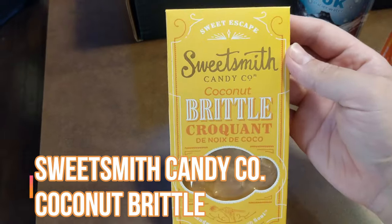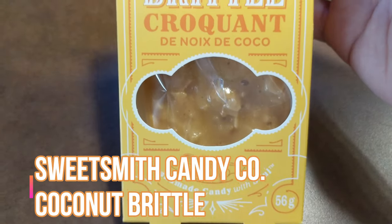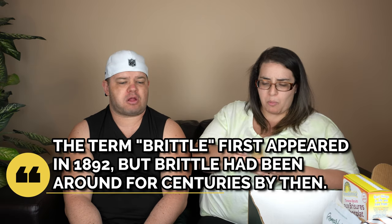Our next thing is Coconut Brittle - handmade candy with soul from a company called Sweetsmith Candy Company. It's gluten-free, egg-free, soy-free, dairy-free, and vegan. Alberta is really hopping on that train! This is out of Strathmore, Alberta. Here's what it looks like - coconut brittle instead of peanut brittle. Oh wow - I like it! That's good!